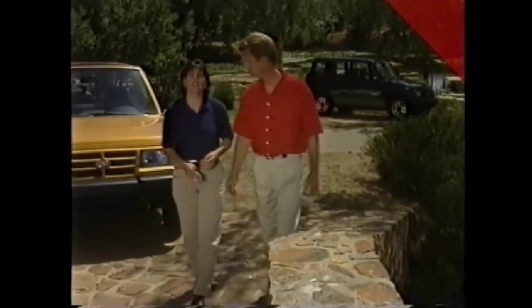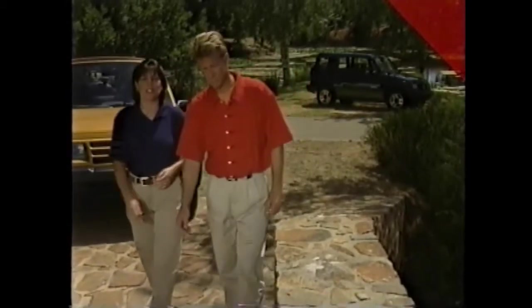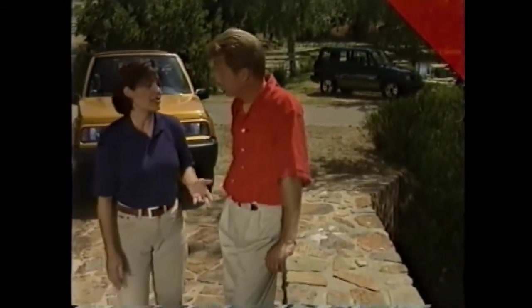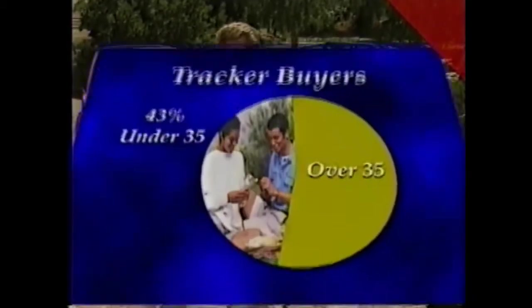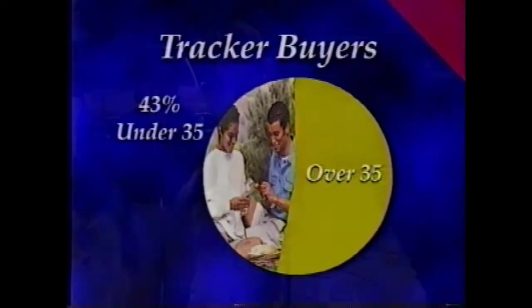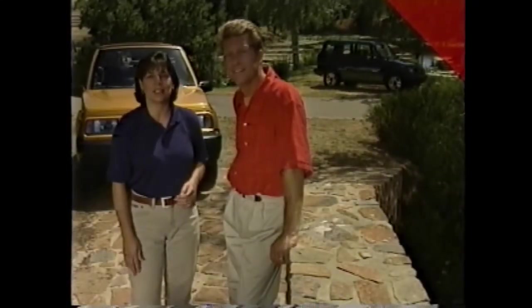For many reasons, Tracker can be called the multicultural member of the Chevy sport utility family. That's because its convertible and hard top models appeal to a diverse group of young people. In fact, nearly half of all Tracker buyers are less than 35 years old. Let's take a closer look at this entry level SUV.